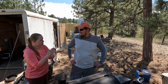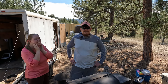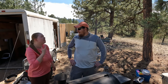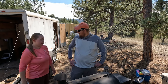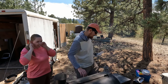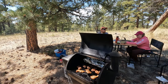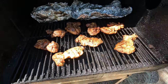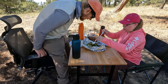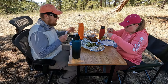We'll finish up our work this afternoon and then start building some shelves. It's like five-star dining right here.